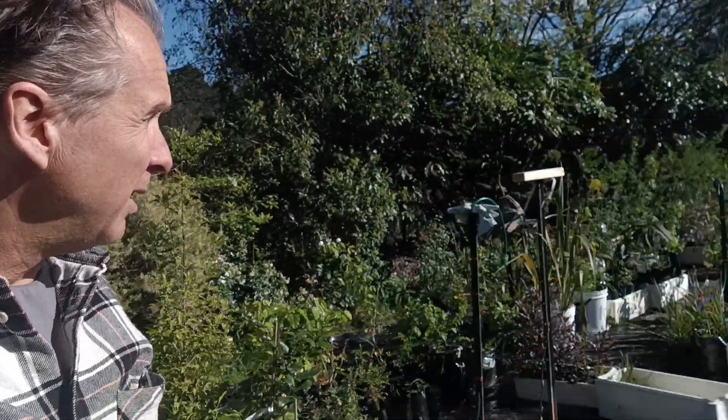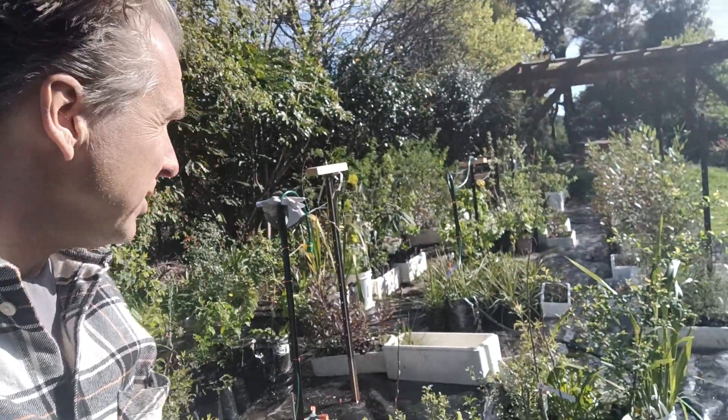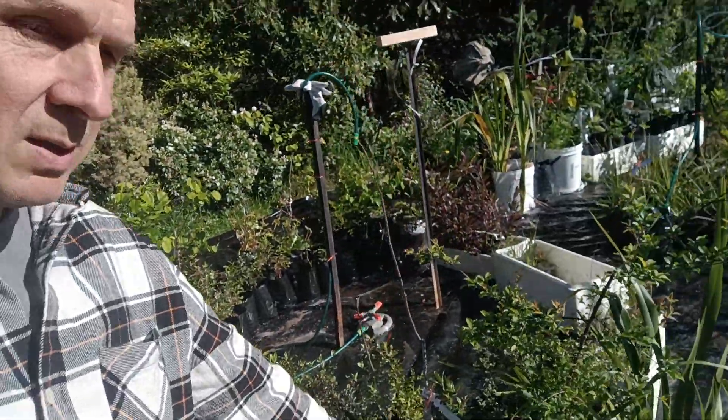Here we have a bunch of plants that are ready to go into the ground in the fall of next year. We have grafted fruit trees — some of them are double grafted plum, pear, and apple, and some of them are single grafted. Double grafted means two different kinds of varieties on the same plant.